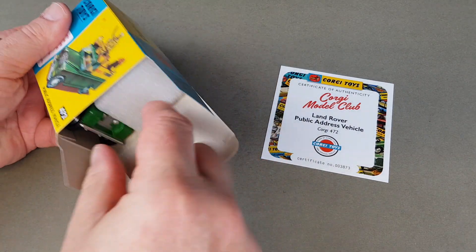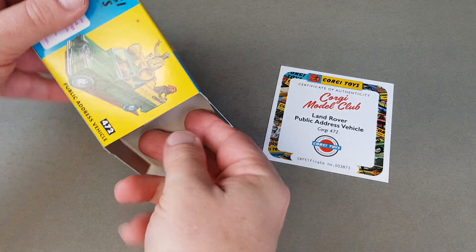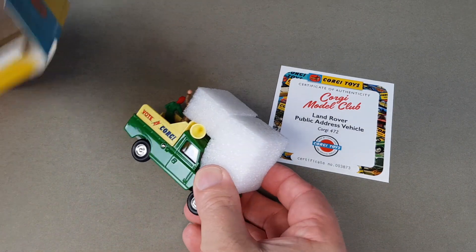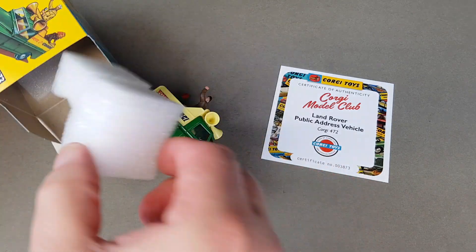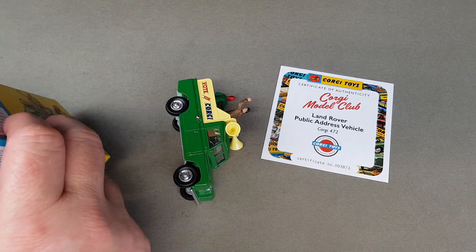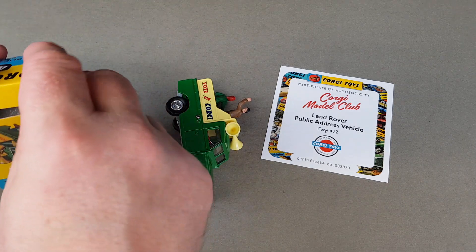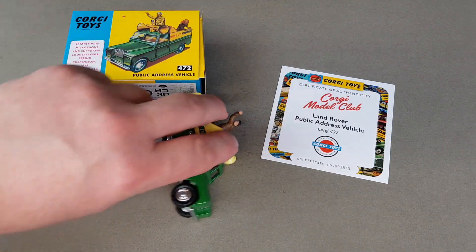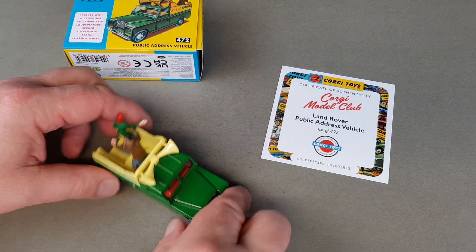It's got some foam in there to keep it in situ. There it is — another little bit of foam there as well, so I'll pop that back in so it's all complete, because I like to have these on display in my display case. Let's have a look at the actual vehicle.